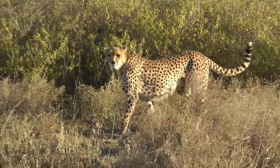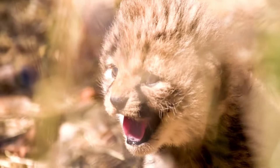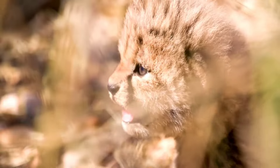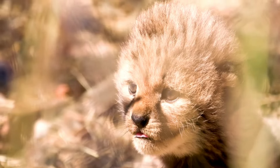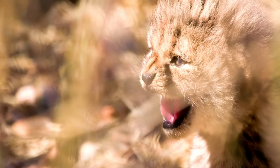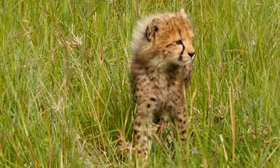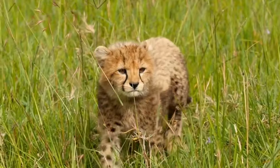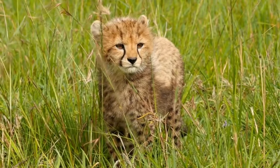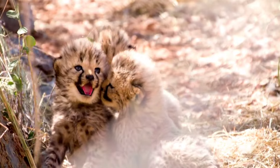A mama cheetah usually gives birth to one to three little cubs, but sometimes as many as nine! These tiny cubs come into the world blind and needing lots of help from their mom. Mama cheetah carries her cubs by her mouth to keep them safe. At around 10 days old their eyes open, and soon they're crawling and exploring. Baby cheetahs have dark gray hairs with a mohawk of longer hairs on their necks and heads — nature's cool camouflage to stay hidden from lions and hyenas.